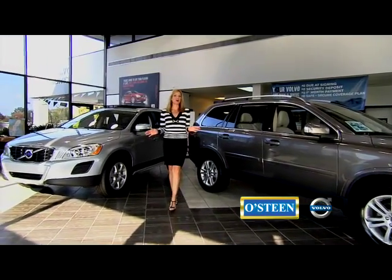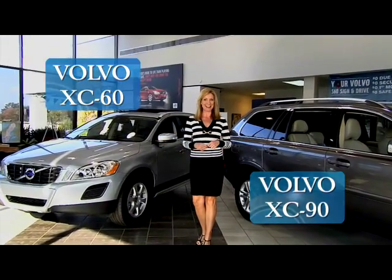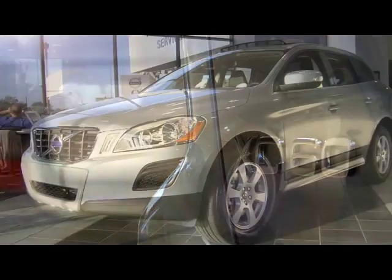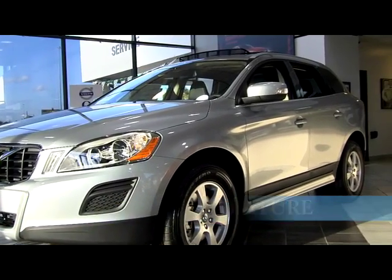Jennifer Candelino for Osteen Volvo. Did you know that Volvo builds cars with legendary Volvo safety in the XC60 and the XC90? The XC60 crossover includes a city safety feature that will help you brake in time to avoid a collision.